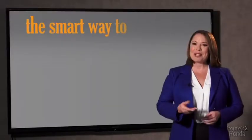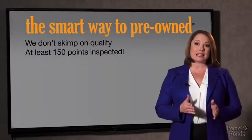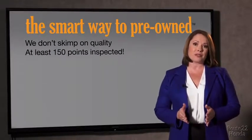They only check two things. The tires and brakes are just adequate, not even good. Why take chances? Your life and those of your loved ones should be more important than that. That's why we don't skimp on quality — all of our pre-owned vehicles go through at least a rigorous 150-point inspection.